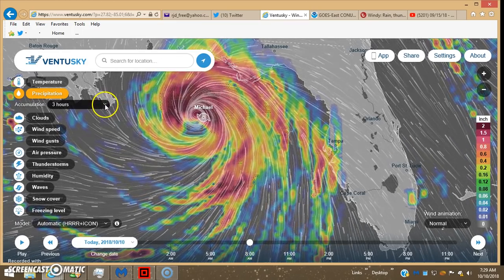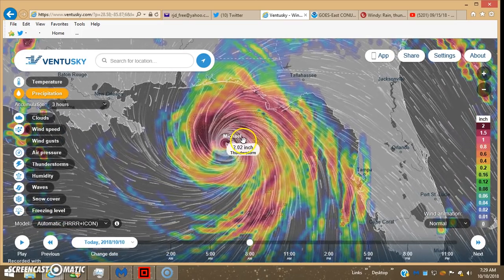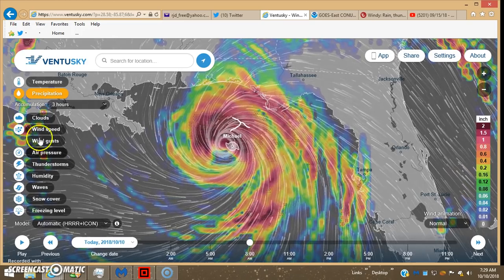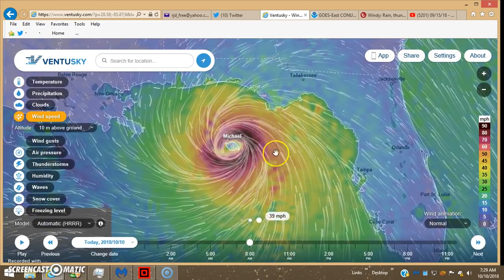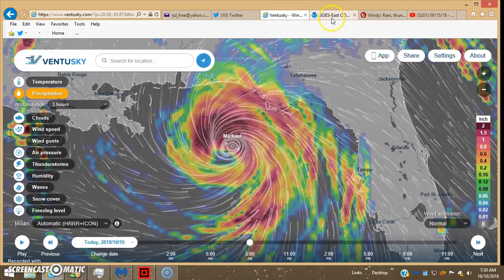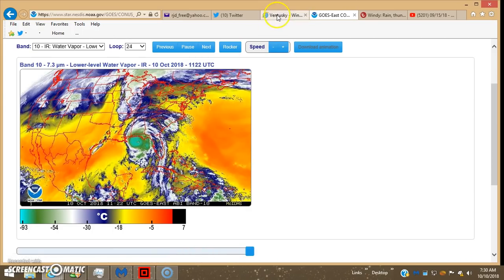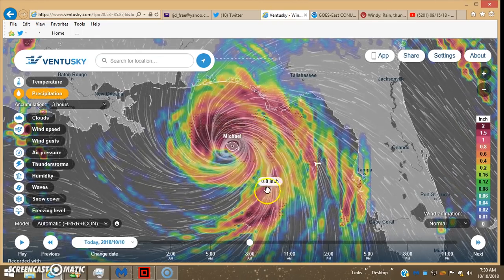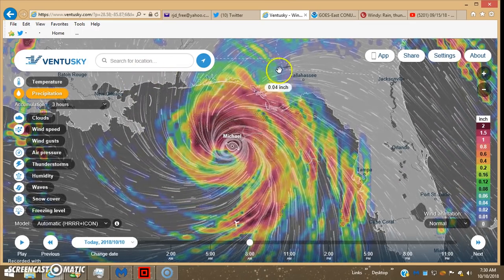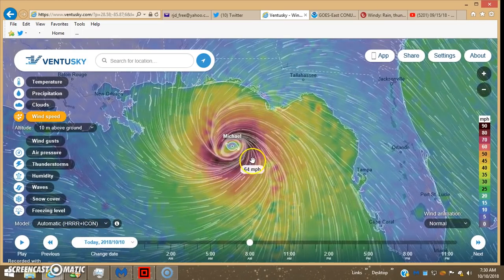They go in three-hour increments on the wind speed. That's actually the precipitation — you can see the precipitation is breaking up, like I was trying to point out on the water vapor imagery. Here on VentureSky there's the precipitation, you can see it's breaking up. The people are putting out vinegar and it's getting sucked up into this storm. Here's the wind speed on the HRRR automatic model.